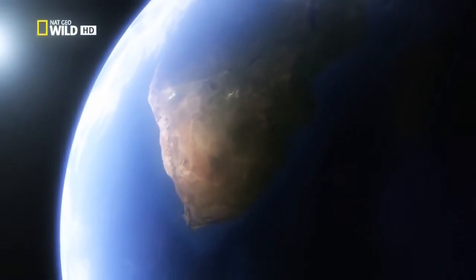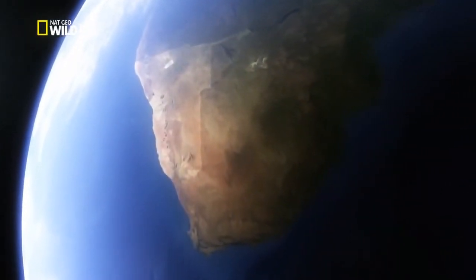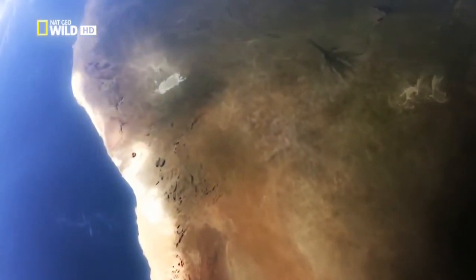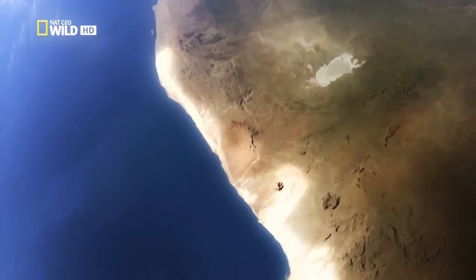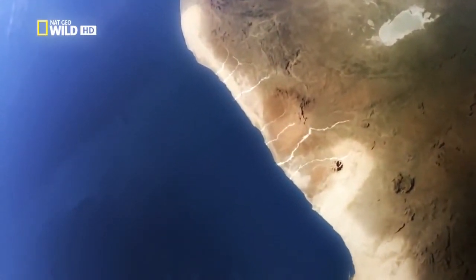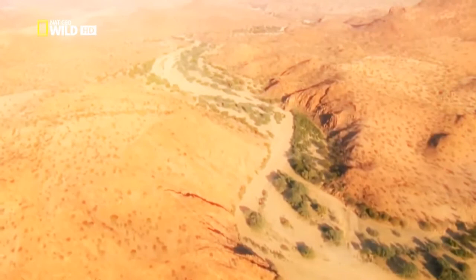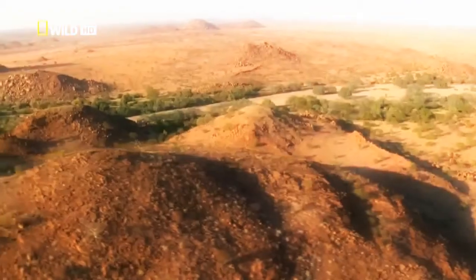Namibia lies in southwest Africa. The Namib Desert stretches for almost 2,000 kilometers along the coast. To the north, the desert is crisscrossed by several dry river valleys. One of them is the Huanib Valley. It runs through the desert for several hundred kilometers and ends in the sea.